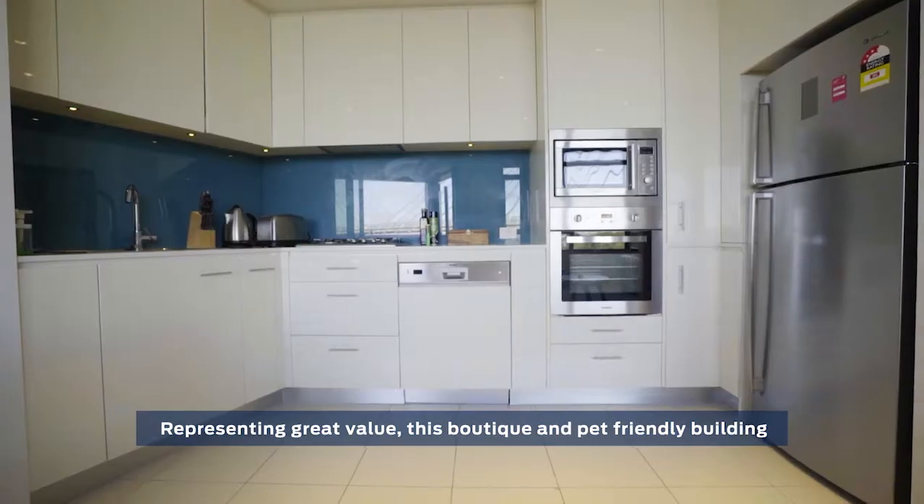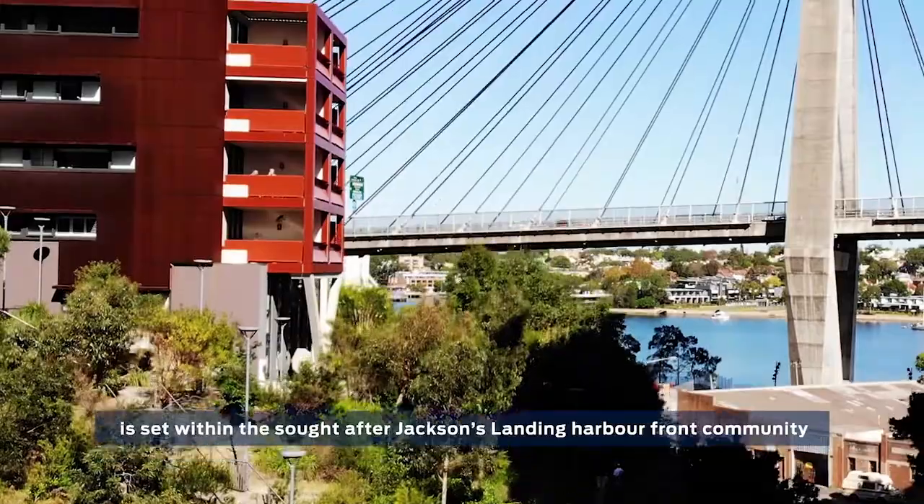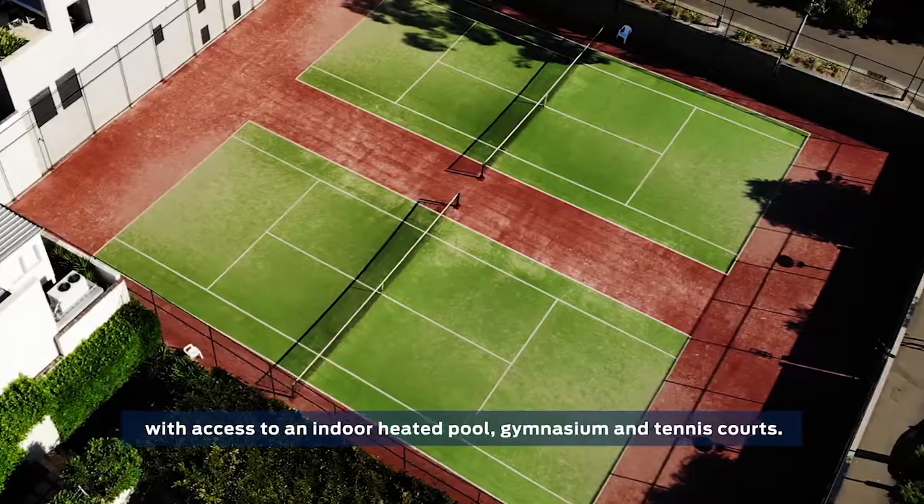Representing great value, this boutique and pet friendly building is set within the sought-after Jackson's Landing Harbourfront community, with access to an indoor heated pool, gymnasium, and tennis courts.